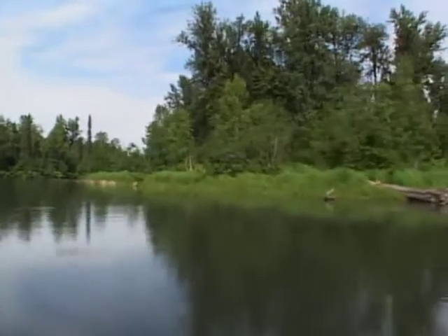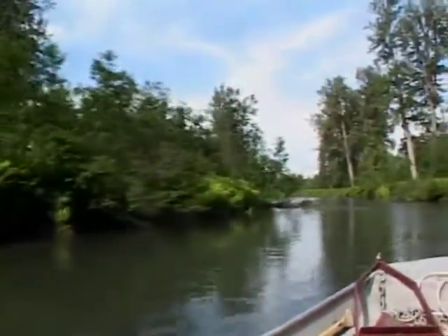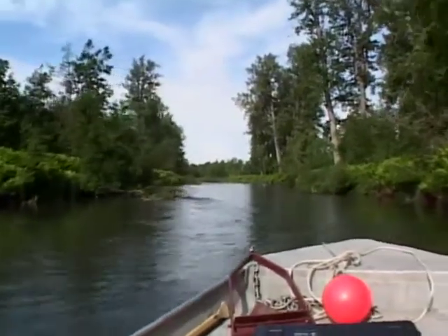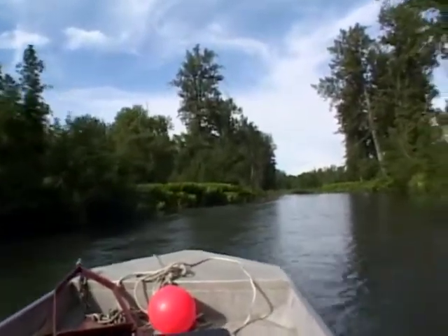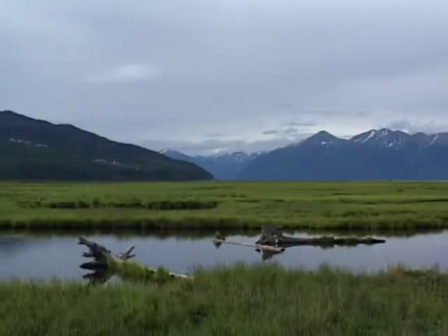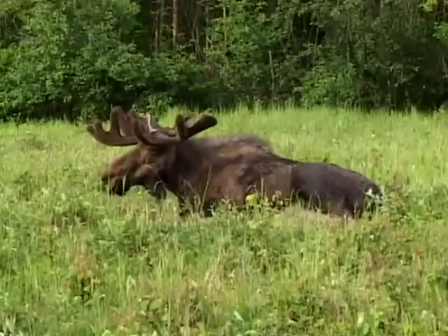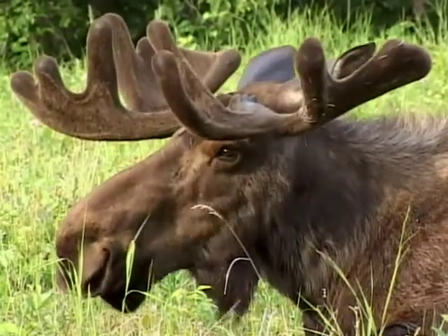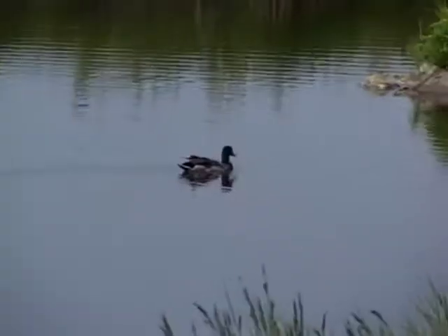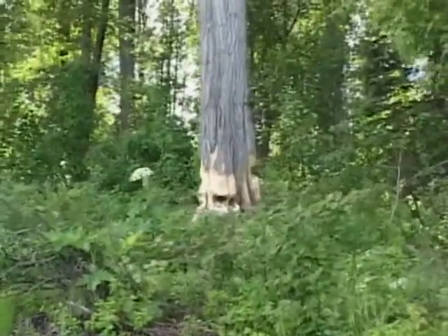Our hosts take us up the creek to show us some wildlife and other beautiful sights. We spot a moose relaxing in the grass with its big antlers in full velvet. Look at the size of the tree these beavers have been trying to chew down.